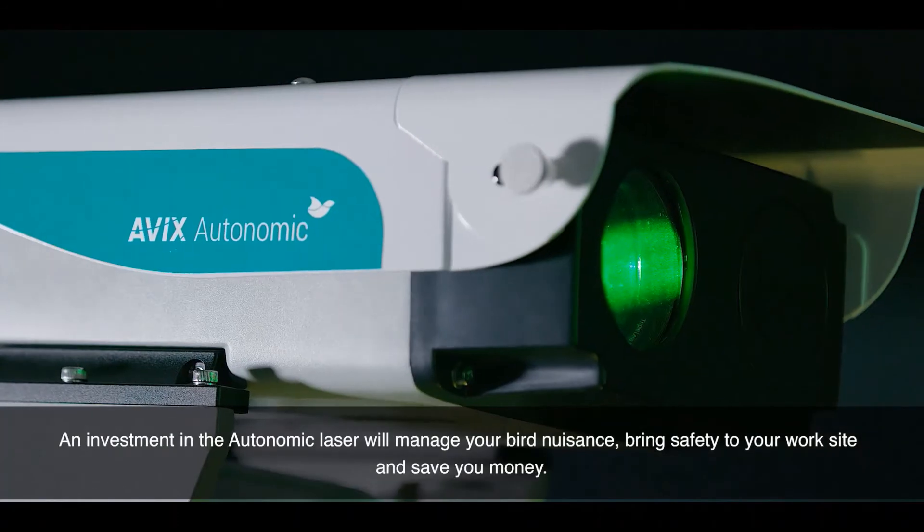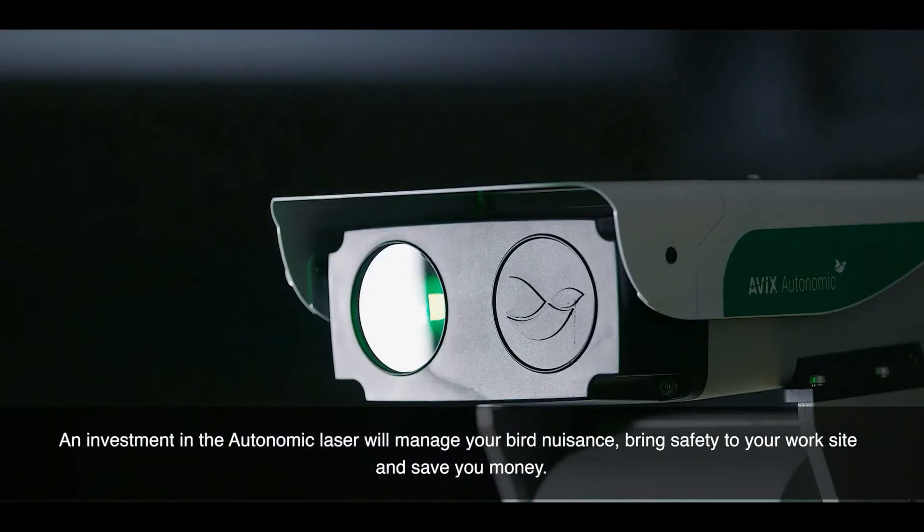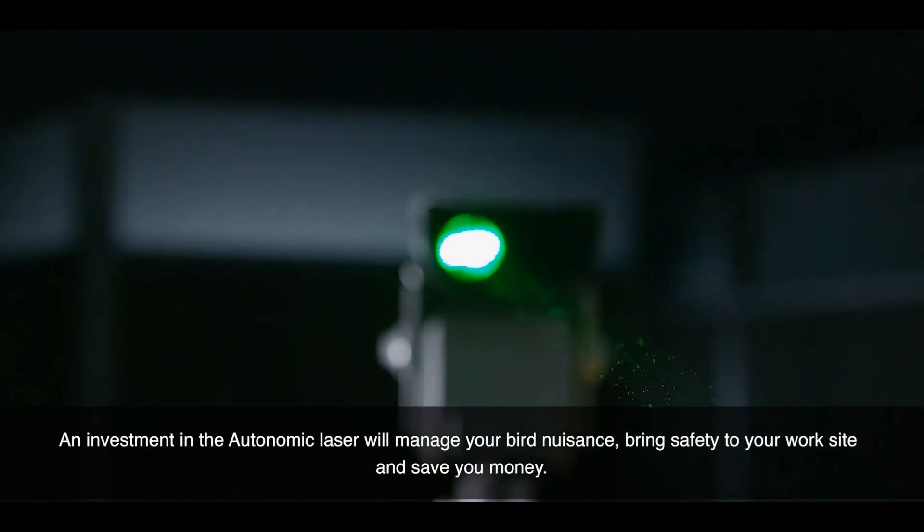An investment in the Autonomic laser will manage your bird nuisance, bring safety to your worksite, and save you money.